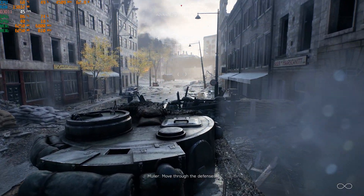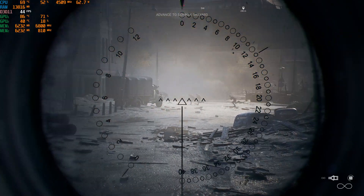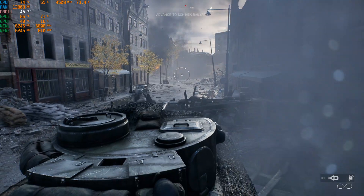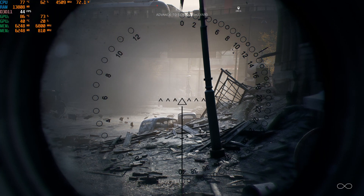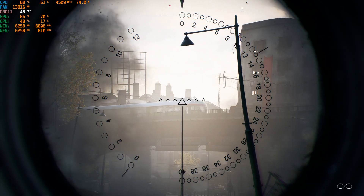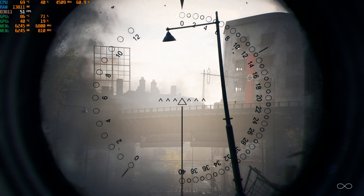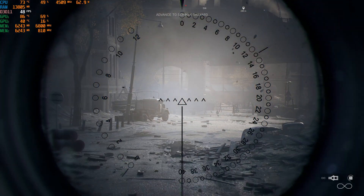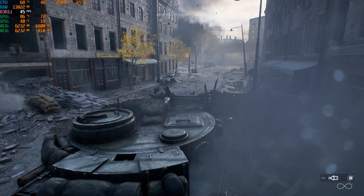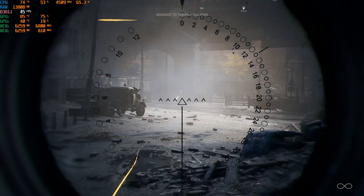Prices for 30 series cards are through the roof, because they're hard to get hold of. Looking at a very popular auction site just now, literally moments ago, prices here in the UK for 3090s are all above £2,000 and near to £3,000. That's more than double the stated price. And these single 3090s can't beat the 2080Ti NVLink system, at least in some games anyway.